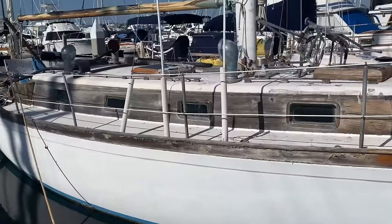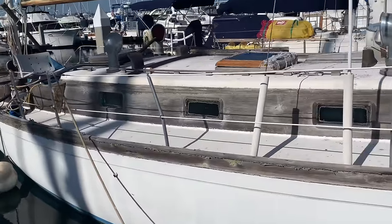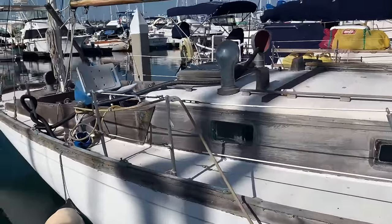On today's adventure, we're going to look at cheap sailboats and even a 41-foot cabin cruiser just for fun.